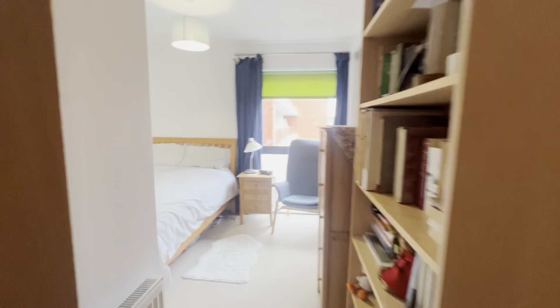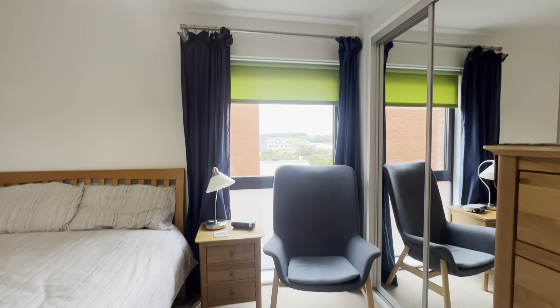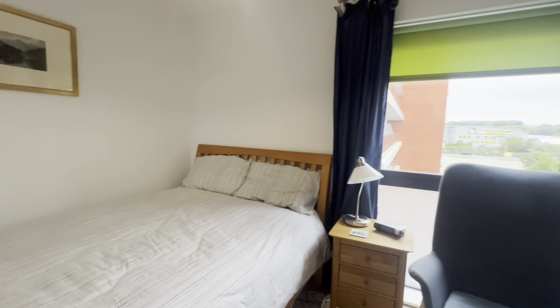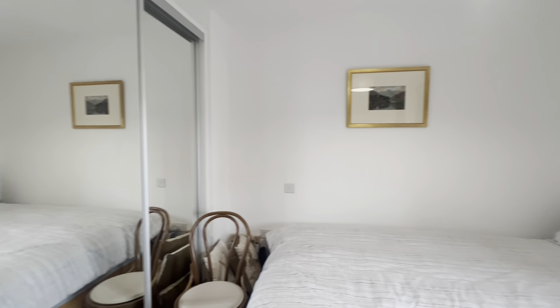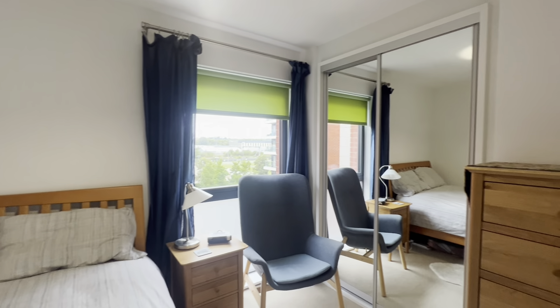We've got some really handy storage in the hallway, a perfect space for some extra white goods. And then we've got bedroom number two, which has frosted glass for privacy and not one but two built-in wardrobes with mirrored glass — again a fantastic size double.